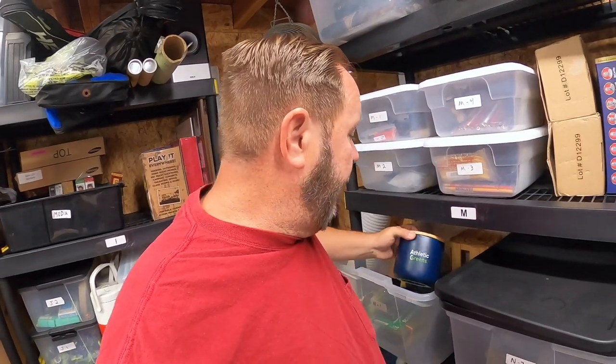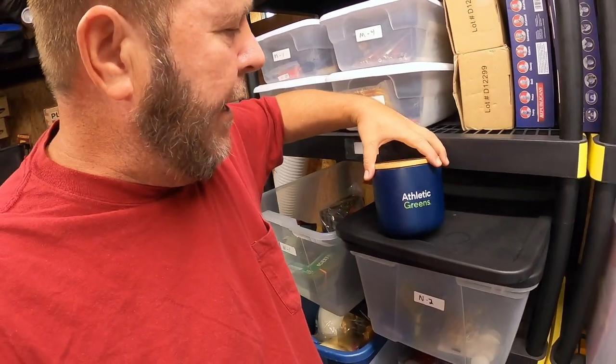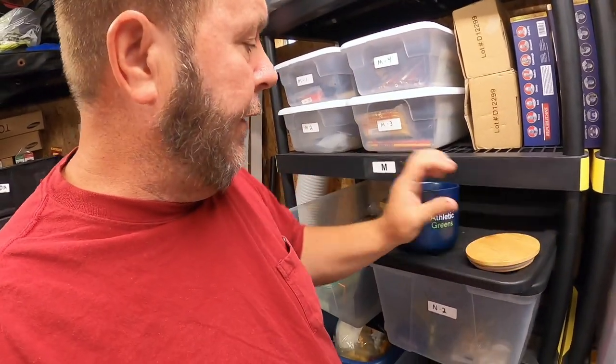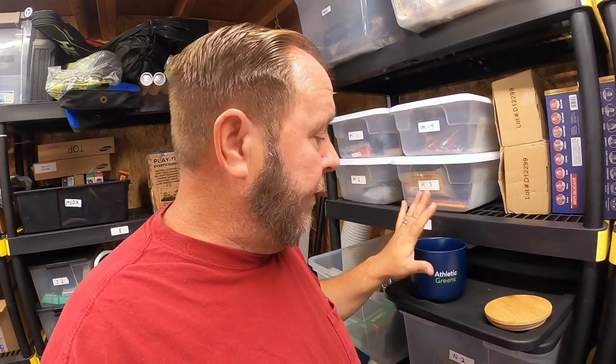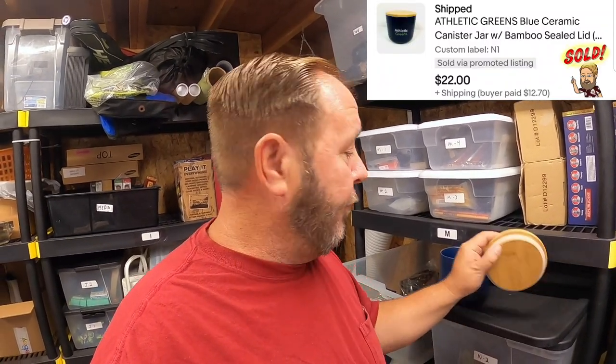Now let's get back to the main video. There was an item I sold last week — I had two of them and now I've sold the second one, the last one. This is an Athletic Greens bowl container. It comes with a bamboo top and a really good seal. It's designed to hold Athletic Greens supplements. I picked these up at a thrift shop for $1.99 each, and this one sold for $22 plus shipping — a really good find.